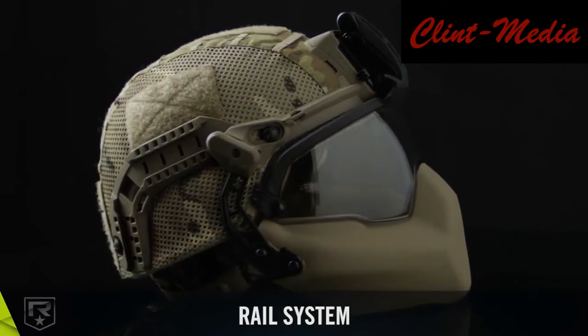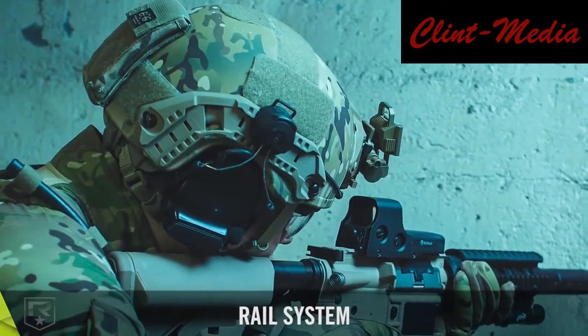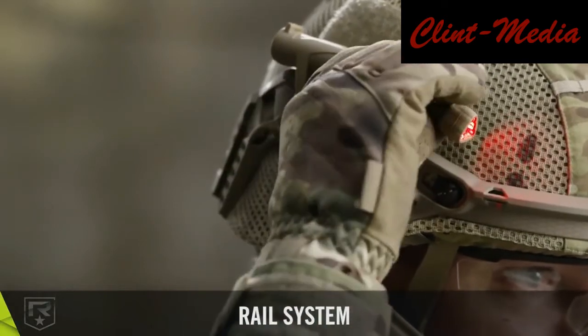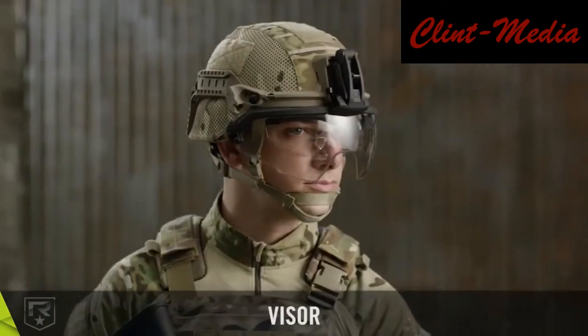Test Manager Steve McNair, of Program Manager Soldier Protection and Individual Equipment out of Fort Belvoir, Virginia, said the Army is expected to field 7,000 integrated head protection systems to separate brigades during fiscal 2018 before moving to full rate production for fielding across the force.